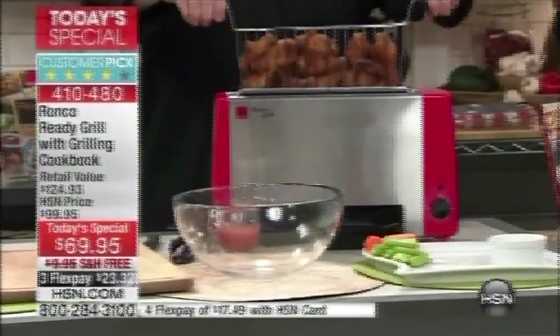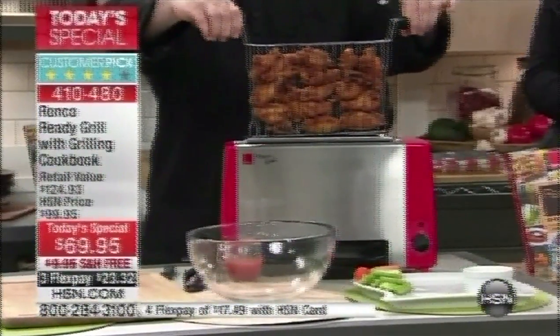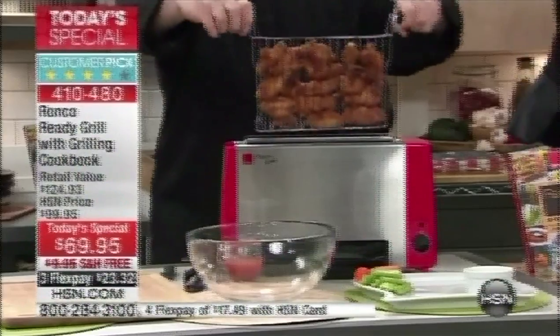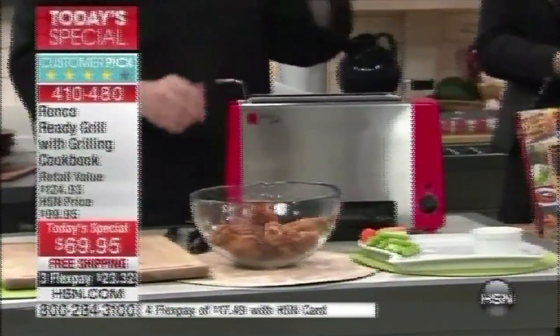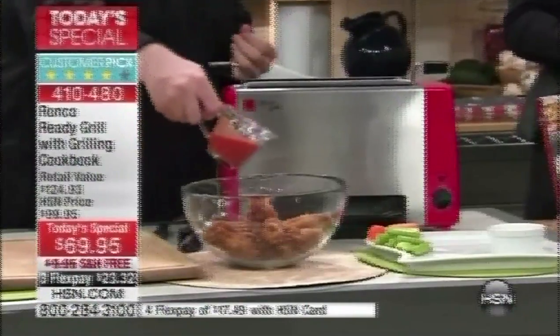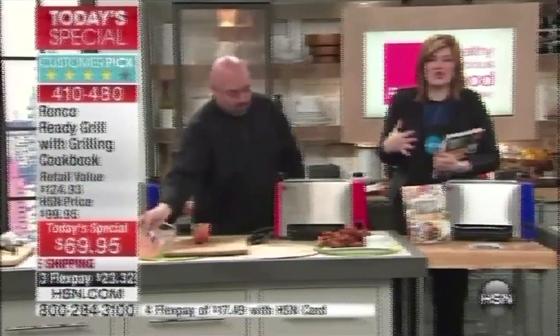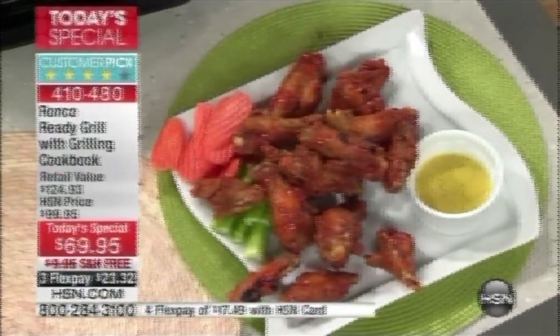We all go out and cheat on our diet a little bit — we just do. So if you're going to do it, do it with a clean conscience, because the Ronco Ready Grill will air fry like those $200–$300 machines you see. Those wings took 18 minutes — it takes that long just to heat up a deep fryer. And if you've got kids, you don't want them around a deep fryer. This you can have them do. With a deep fryer, it's all grease and clogging your arteries. This is the healthier way to fry with air frying technology — just as crispy, just as tasty, without all the grease.